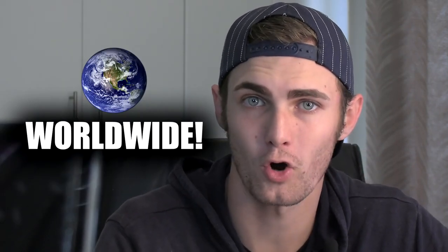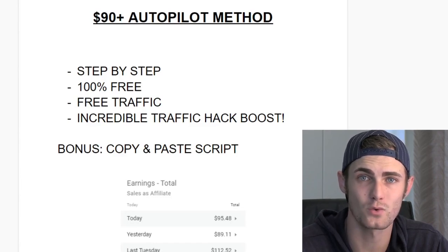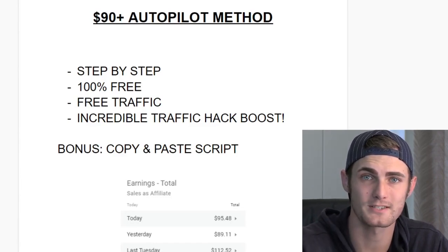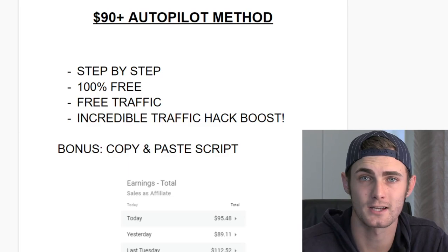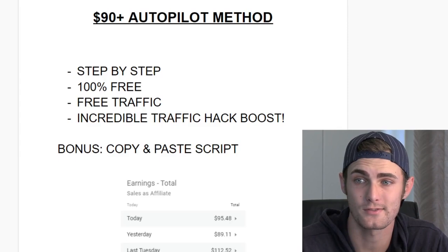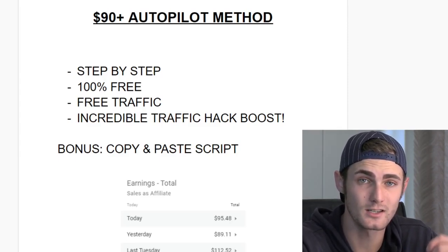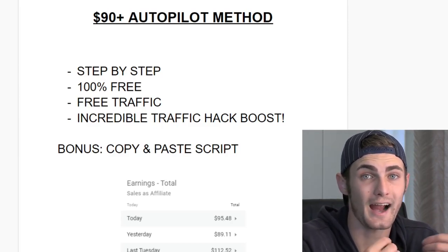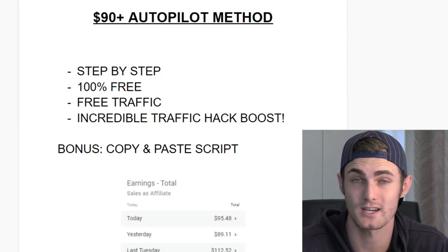This works worldwide — it doesn't matter where you are. You can log onto this website, do what I'm going to teach you, and you can make money from this. I'm going to provide tons of free resources in this video, a step-by-step process that you can copy and paste to generate commissions yourself straight away. 100% free traffic — you don't need to spend money on Facebook ads, Google ads, or any other paid traffic method. I'm going to show you a tool at the end that can double your traffic and double your sales.